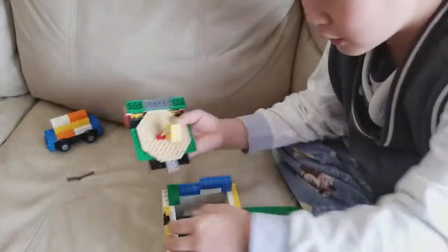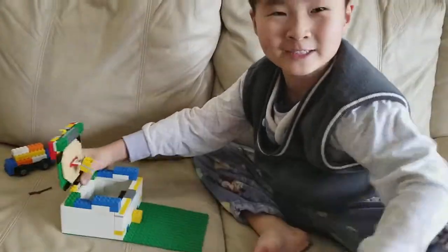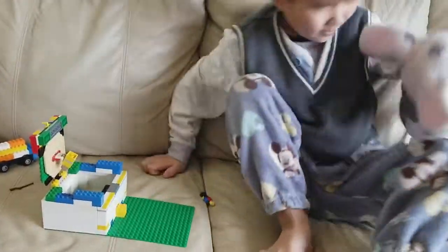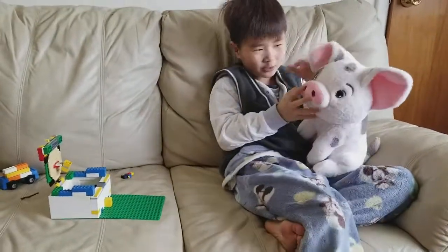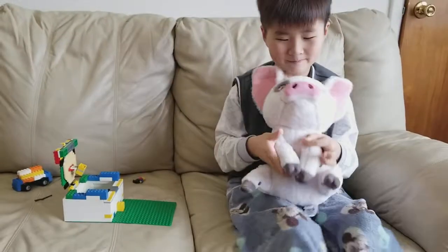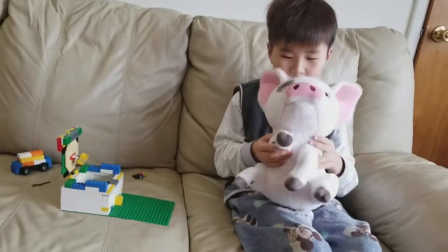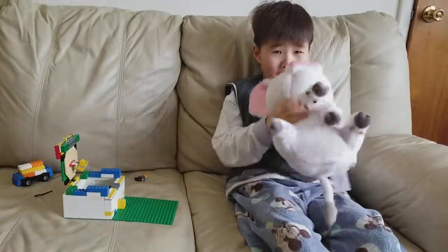And that is all of this video. Guess what I need to say — please subscribe if this piggy looks cute. Piggy say hi. Okay, bye!